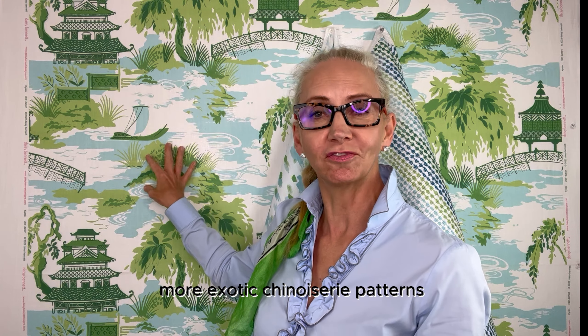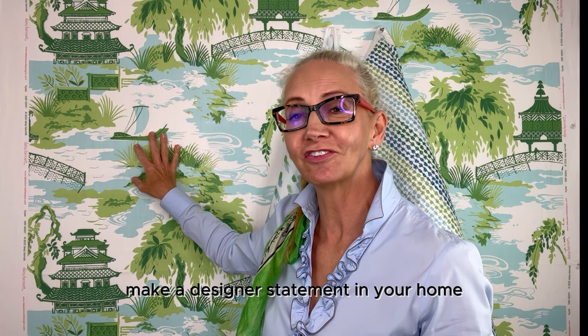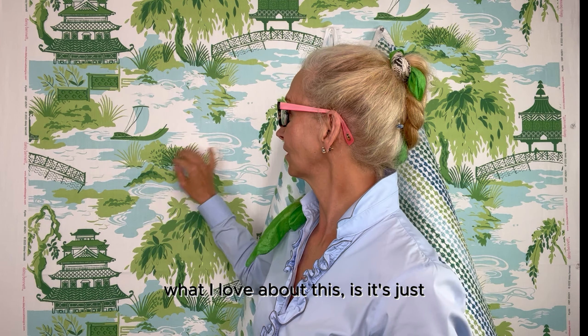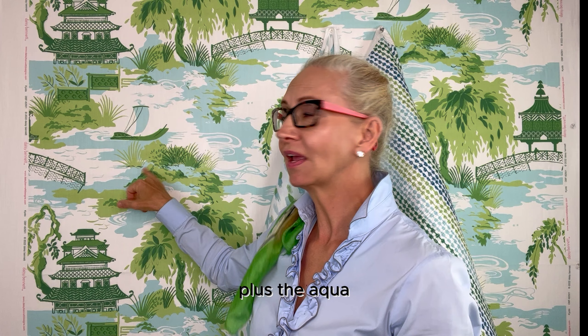One idea we're going to talk about today is green and how these more exotic chinoiserie patterns can really make a designer statement in your home.